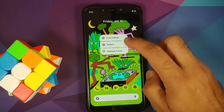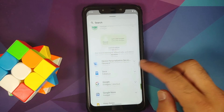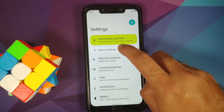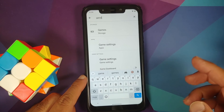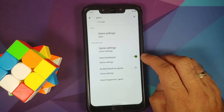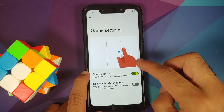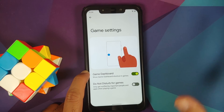A lot of you wanted to know about new widgets — conversations widget is here on this build. You also have the game dashboard, but it's not fully implemented in Beta 3. Searching for 'game' gives you the game dashboard option — you can enable it, and you also have a Do Not Disturb toggle for games. This is a preview of what's coming with Android 12 stable.